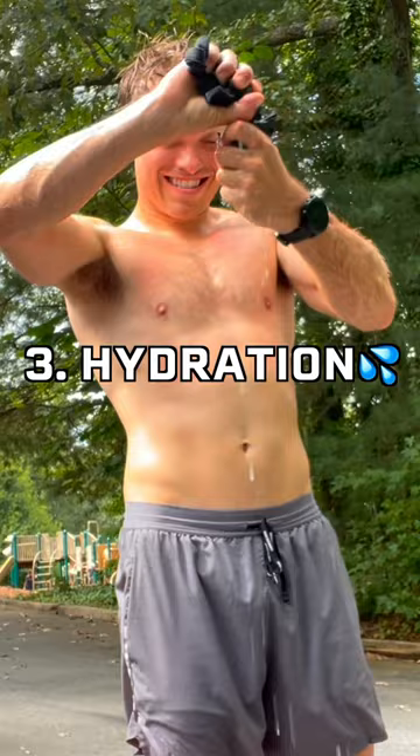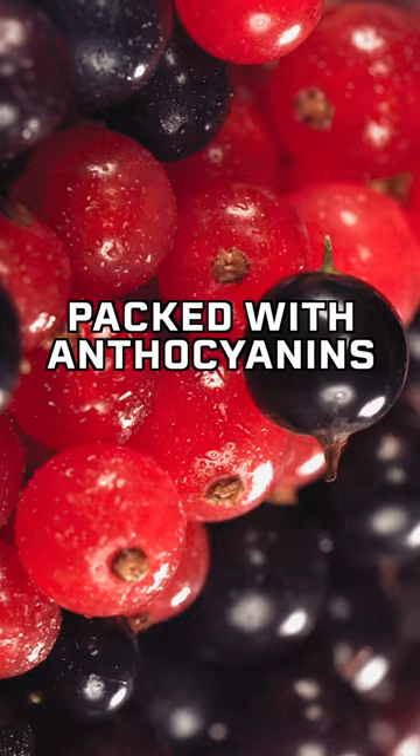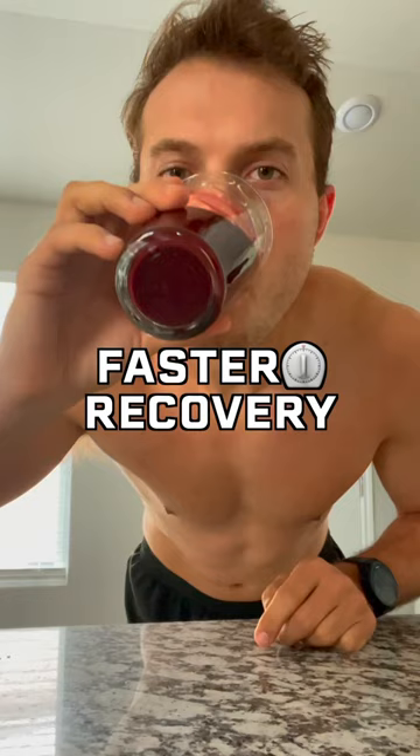Number three is hydration. Water and electrolytes should be a main focus of recovery before and after a workout. I also take two before blackcurrant powder every day, and an extra packet before I have a big workout. Blackcurrants are packed with anthocyanins, which promote faster recovery through muscle adaptation.